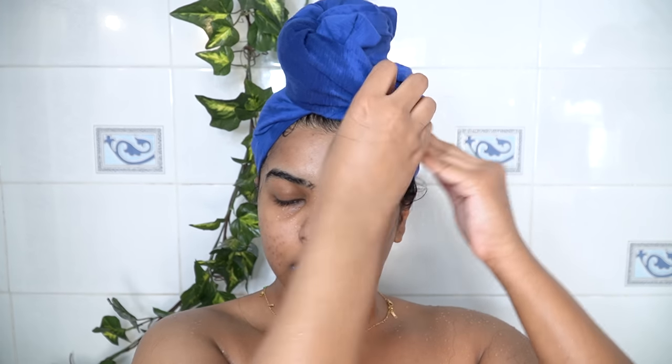After washing my entire body, I'm back from the shower. Let's continue the hair care routine. After the t-shirt wrap, I'm going through my hair once again with the t-shirt to soak up excess water.